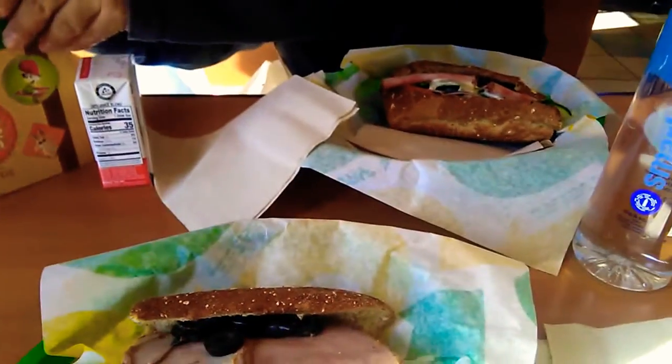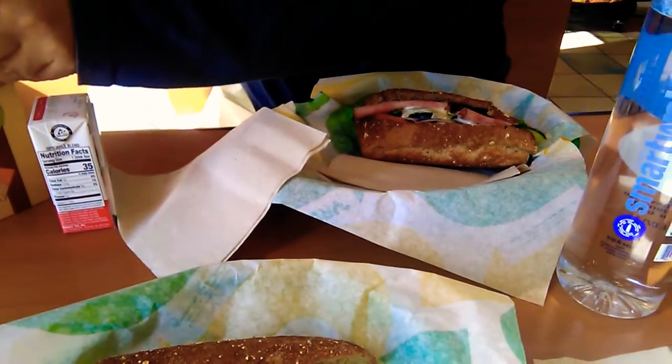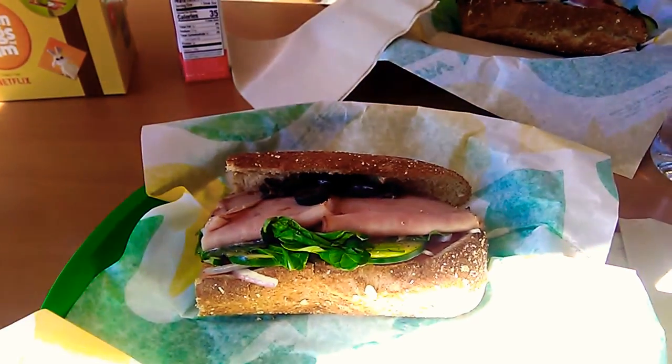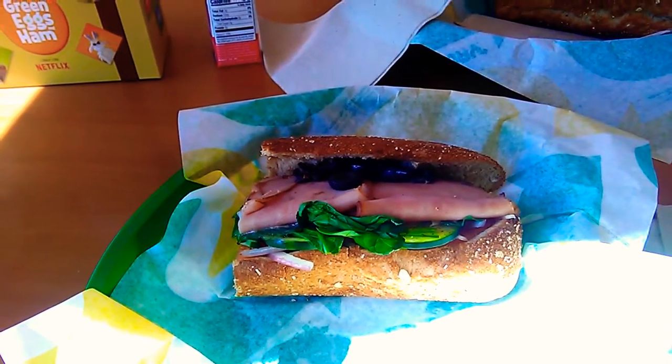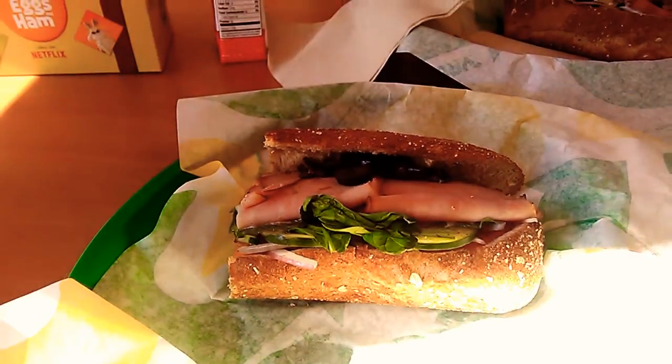Hi, welcome to Manual DLR Food Adventures. Today we just decided to go kind of light because we had that heavy dinner last night. Anyway, we have this such ham sandwich here at Subway.